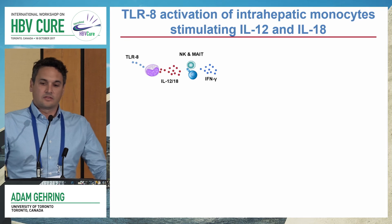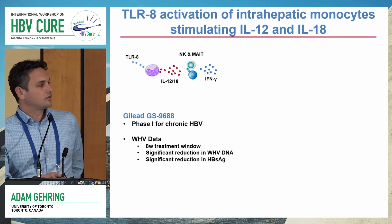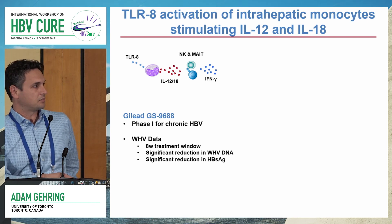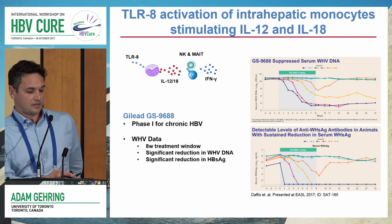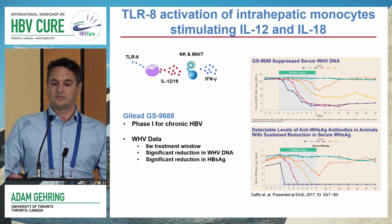The last one I'm going to talk about is targeting the TLR8 receptor. This drug is going into Phase I at the moment, but there's been data presented at the EASL meeting looking at the Woodchuck model. This was an eight-week treatment window with the TLR8 agonist GS9688. In the Woodchuck model, four out of six woodchucks showed a very significant decline in Woodchuck hepatitis DNA as well as a significant decline in Woodchuck surface antigen.